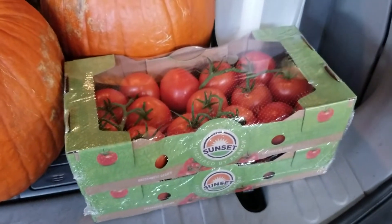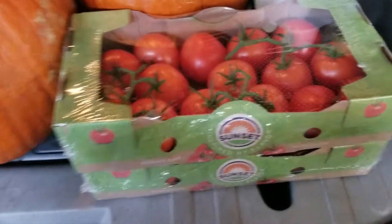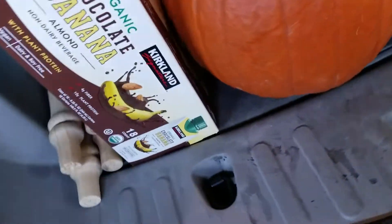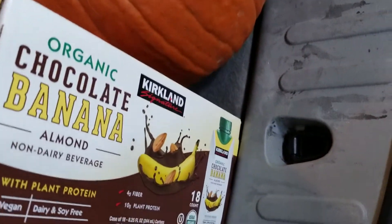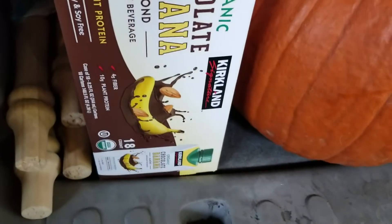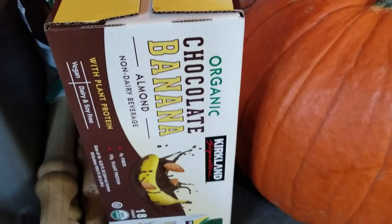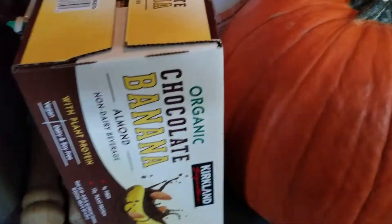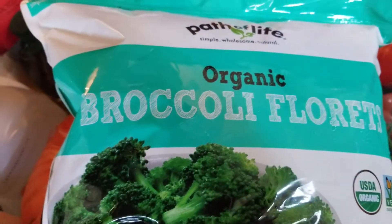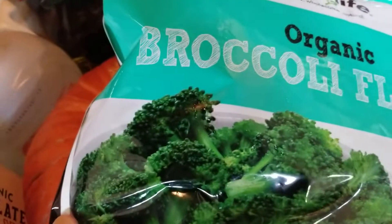I got two packs of tomatoes — they are really very nice, I love them. This time I wanted to try this: it is organic chocolate banana almond milk. This is the first time I got it and I would like to see how it is. And this is organic broccoli.